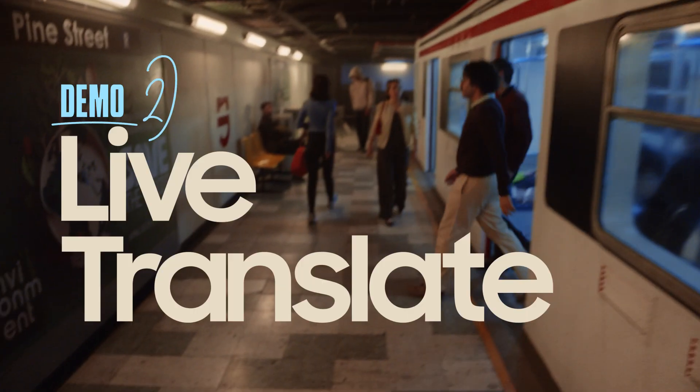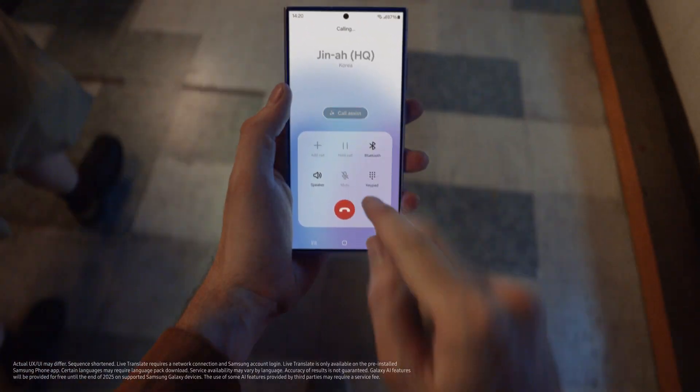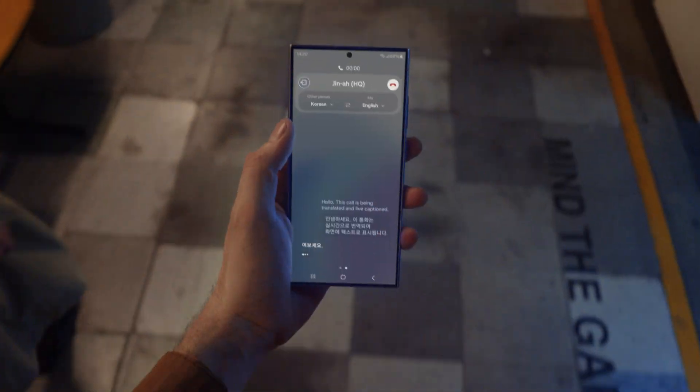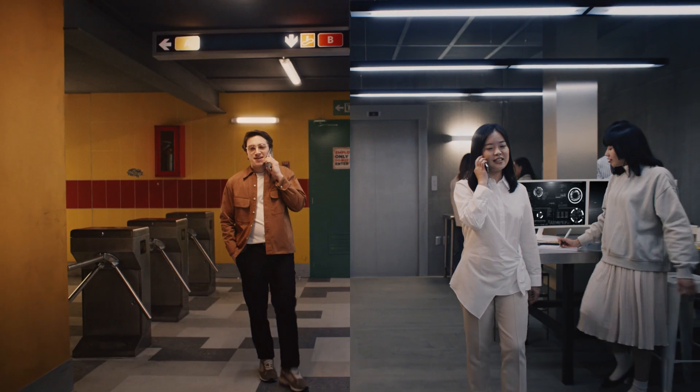Next feature. With Live Translate, I can speak a bunch of languages with my own real-time translator. Let me call one of the engineers from Korea and show you. Hello. Hello. Gina, hey, how are you? I'm doing well.